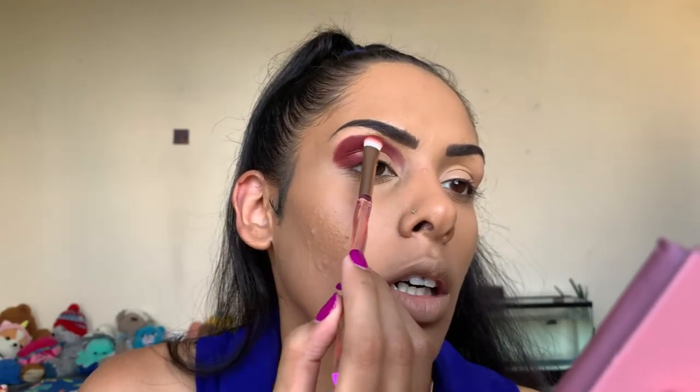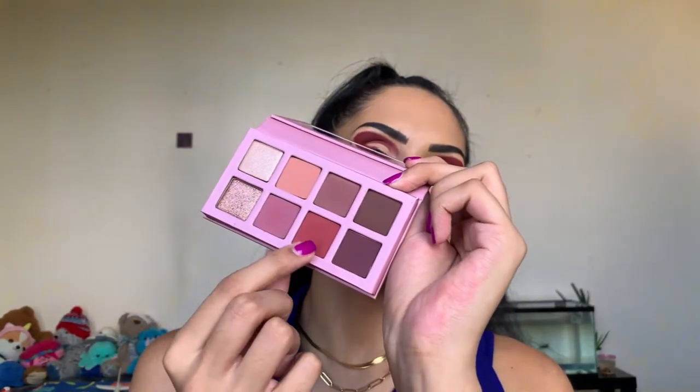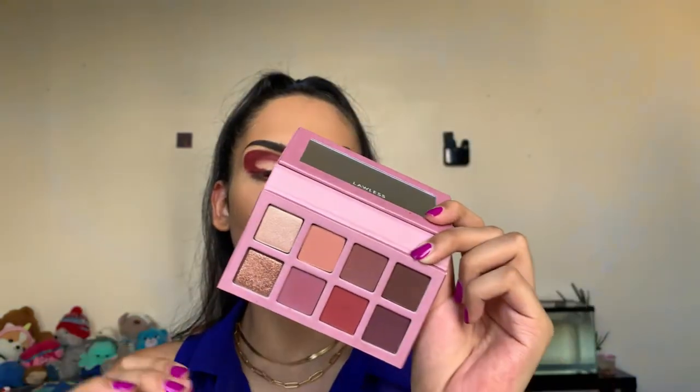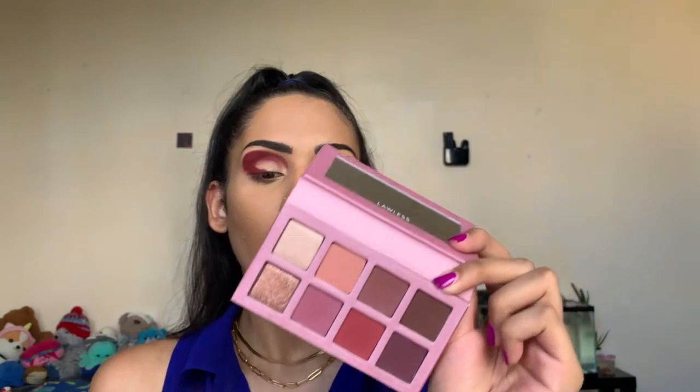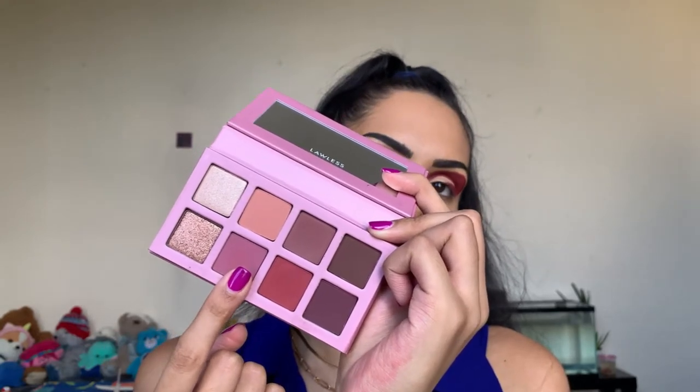The first shade I'm going into is called Unconditional — that's a matte crimson red. I'm doing the other eye off camera. The next shade we're going to use is Sheriff, the matte soft berry, to blend out and soften that crimson color.